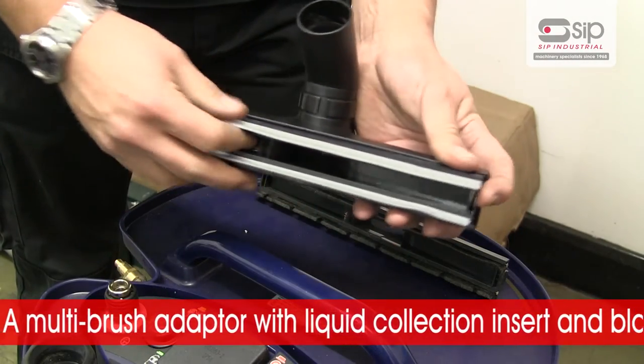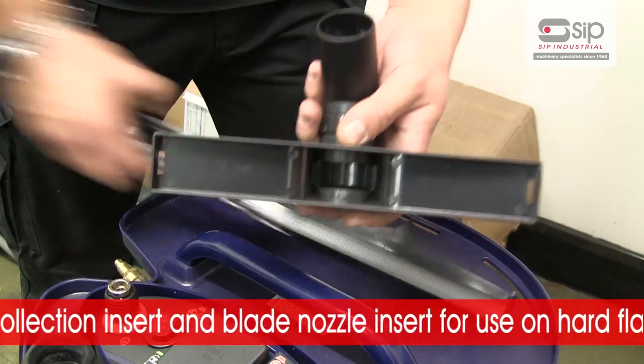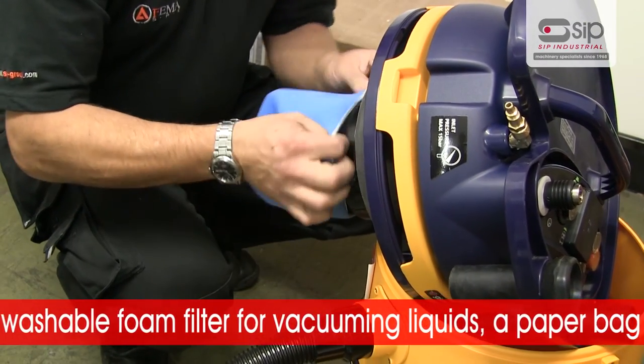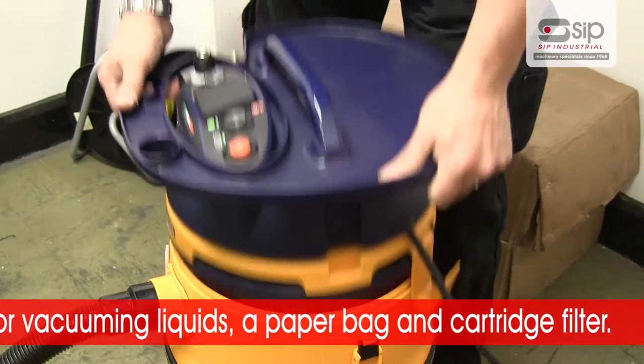A tapered multi-diameter coupling to allow attachment of air and power tools with a dust extraction outlet. A multi-brush adapter with liquid collection insert and blade nozzle insert for use on hard flat floors. A washable foam filter for vacuuming liquids. And a paper bag and cartridge filter.